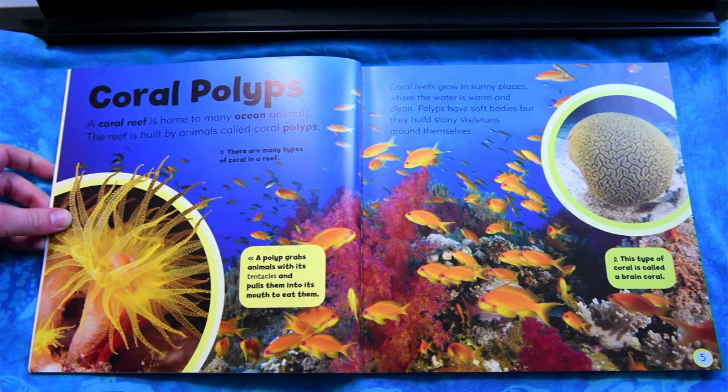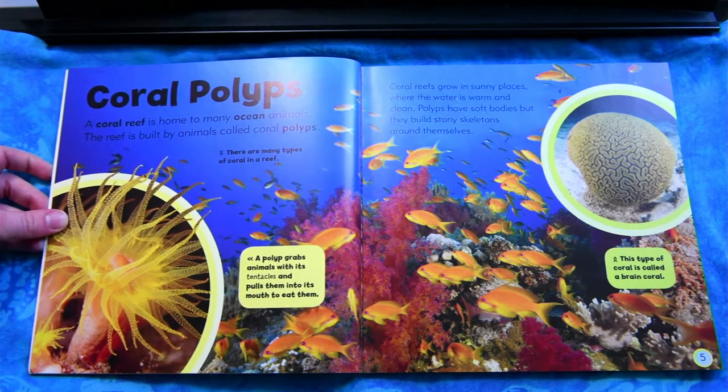Coral Polyps. A coral reef is home to many ocean animals. The reef is built by animals called coral polyps. Coral reefs grow in sunny places where the water is warm and clean. Polyps have soft bodies, but they build stony skeletons around themselves.